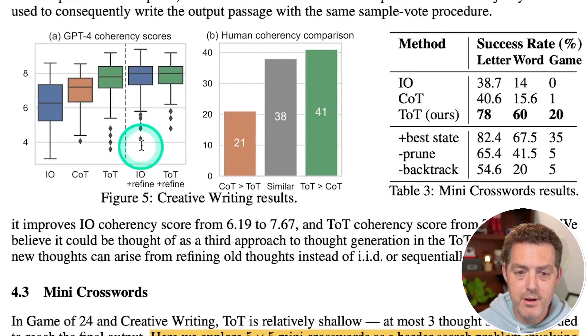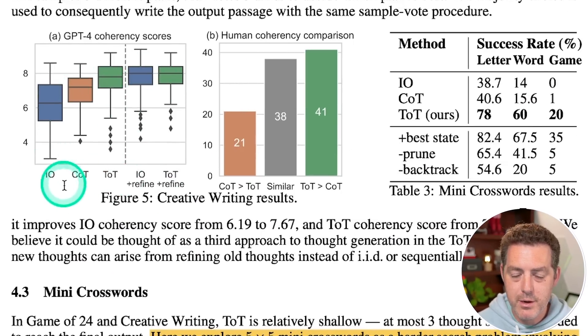The creative writing results show Tree of Thought outperforming both input-output and chain of thought prompting on GPT-4 coherency scores and human coherency comparisons.